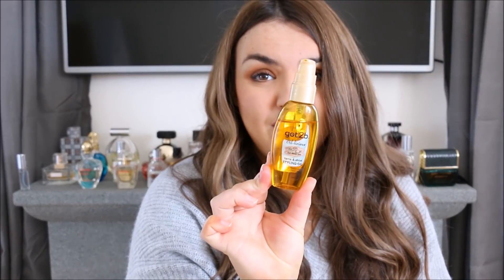For frizz control, when I've got damp hair and I'm blow drying, I'll use the John Frieda Frizz Ease blow dry styling spray — just a couple of spritzes, as I think it's quite drying and has a little bit of alcohol in it — but it does help tone down frizz. I also find hair oil or serum effective for frizz. I'm using the Schwarzkopf Got2b Oilicious styling oil, which is very cheap. Moroccan Oil is my favourite but it's very expensive, so this works well as an alternative.